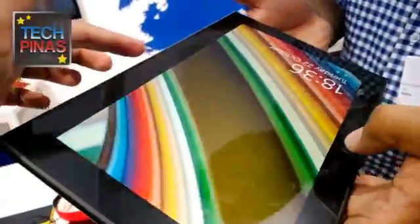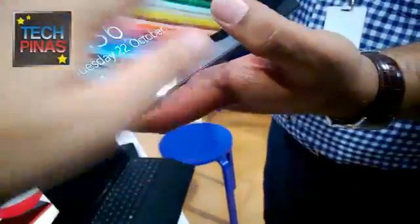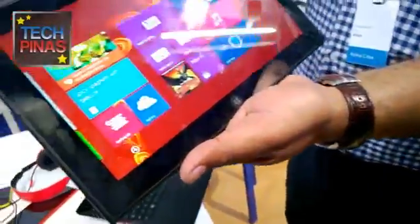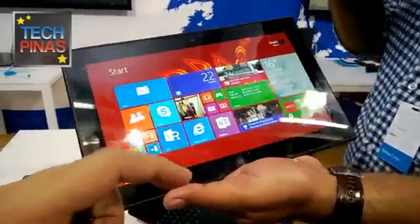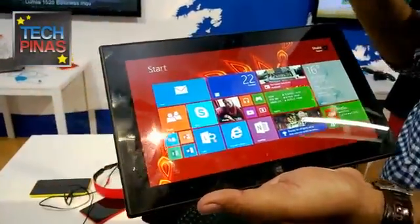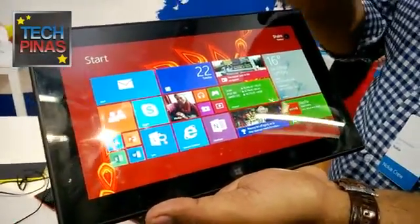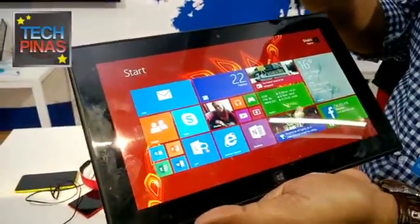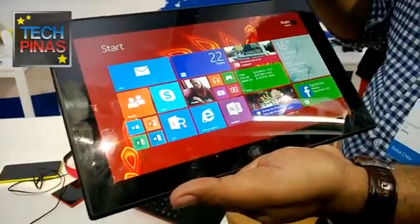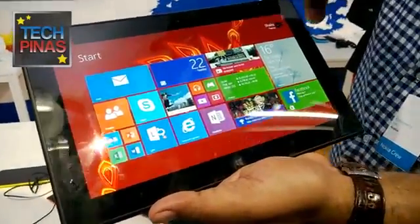The front camera is 2 megapixels. You get the same Nokia camera application — we're bringing in the same innovations we made on the phone onto the tablet, with the primary focus being purely on quality. All features associated with ProCam on the phone are things we're aiming to bring onto the tablet.